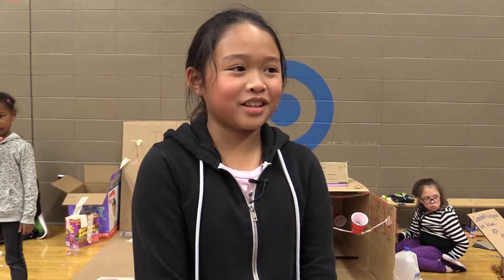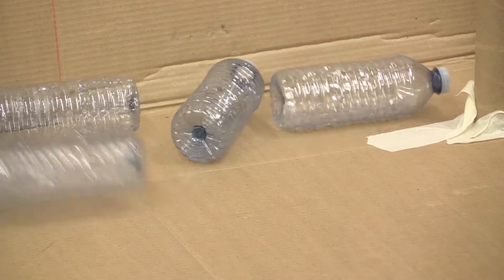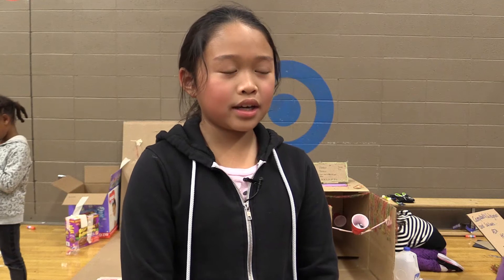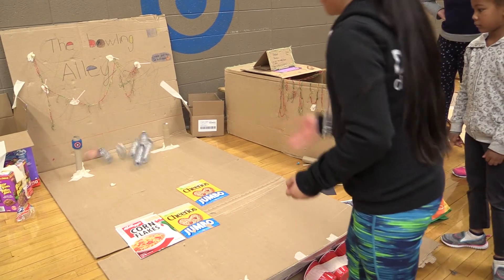We're doing the cardboard challenge with my two friends here and we're making a bowling alley. Adam brought some water bottles, so instead of making one of the throwing things where they fall into a hole — an arcade game — we decided to make a bowling alley. Some things didn't stand up, like paper towel rolls, and we just had to use a lot of tape to keep it standing.